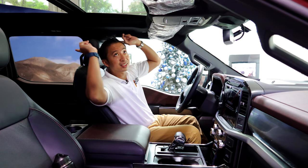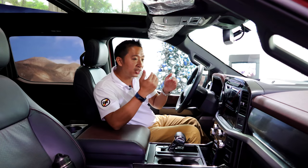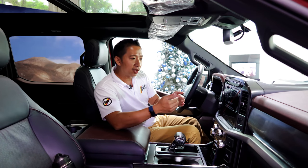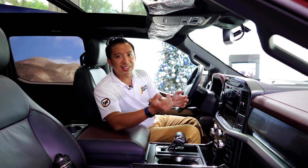Throw in that large panoramic sunroof and you can really see that this F-150 diesel is spec'd for show or for status symbol rather than actual utility.